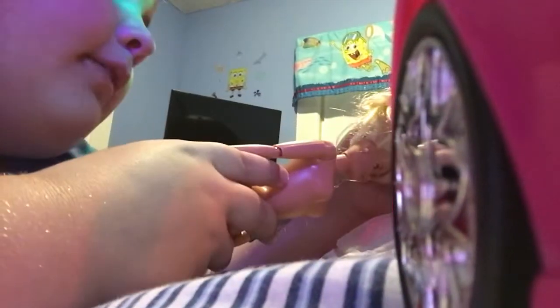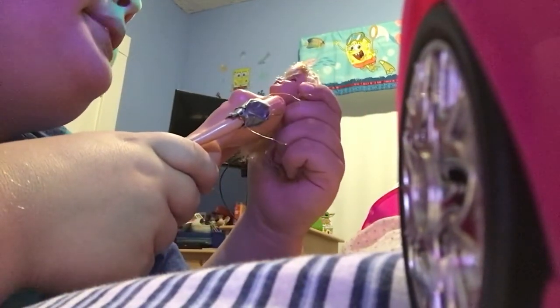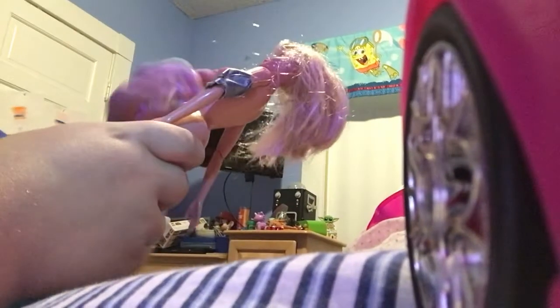On the back it says 1998, and on the back for the body it says 1976. Her hair looks like it's been styled, or it was just like that. Anyways, beautiful — nice doll. Not twisted hair, but a nice 90s Barbie doll.